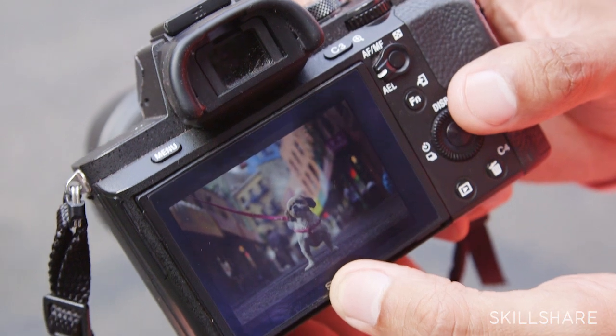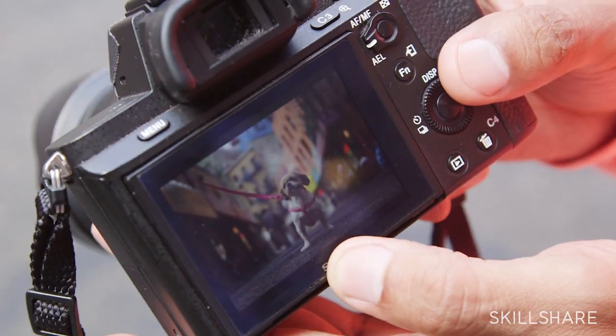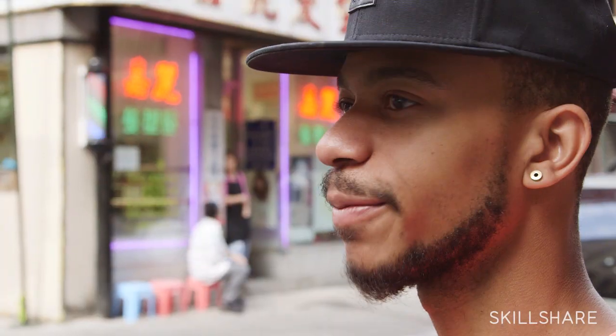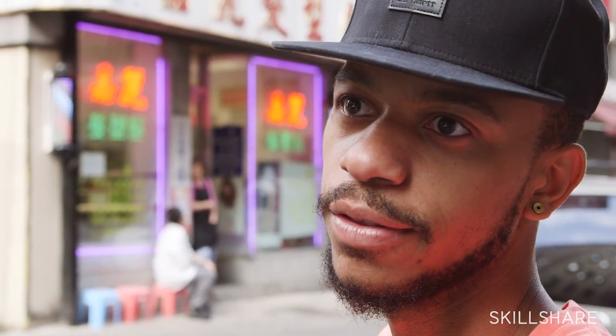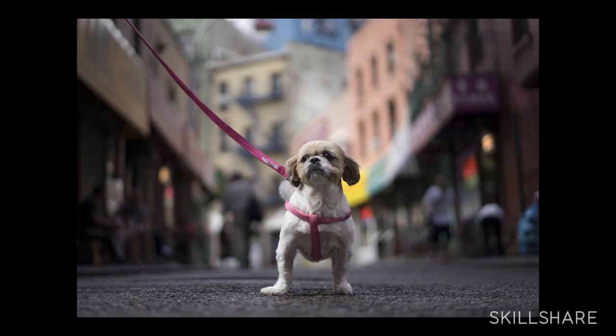I shot that on 1.8 mainly because I just wanted to focus on how cute that dog was. Having that dog there is literally the ideal situation — she had on every color I was looking for. She had a white coat and a beige head, and that literally fits everything going on with the buildings. Her pink collar brings out the colors on that side of the building too. So it's literally the perfect combination of colors.